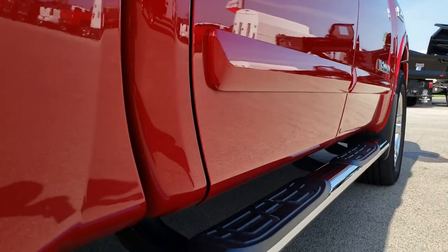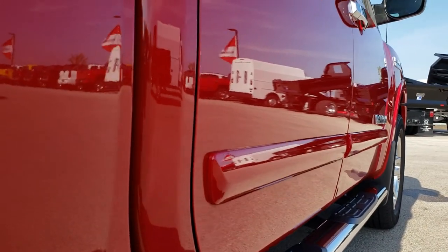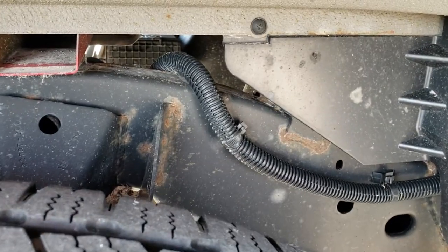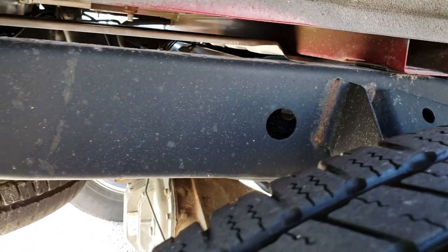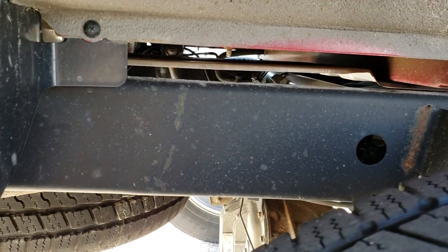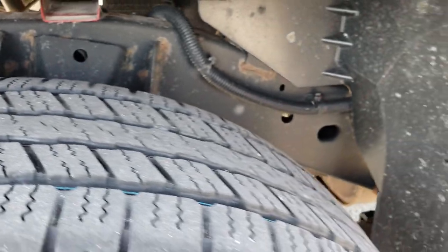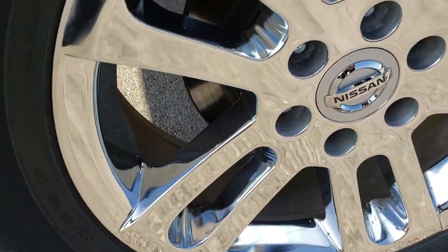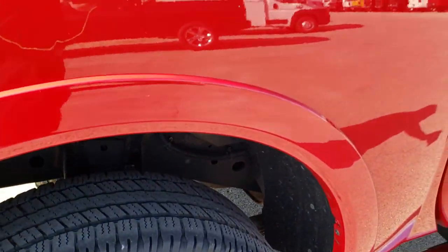Very clean down this side of the truck — maybe one tiny little ding on that passenger side door, but other than that very, very clean. You can see the frame and underbody are very clean. Those box rails are in excellent shape — that's really what you've got to look for on older trucks, making sure those box rails aren't all corroded out. The back rim is in excellent condition and the back tires have just as much tread as the front tires.